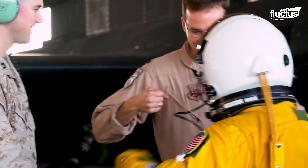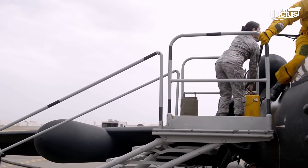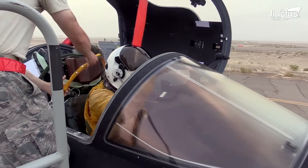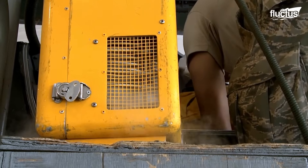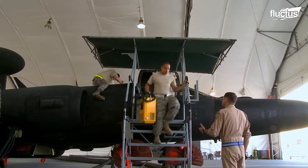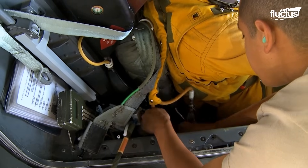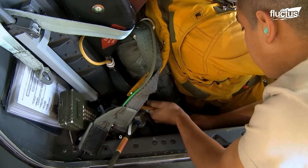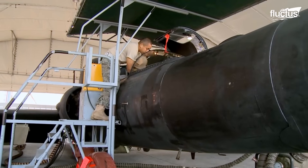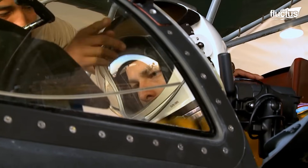Ground crews then lead pilots to their plane, helping them enter the U-2's tight cockpit. After being strapped in, the oxygen suitcase is removed and the pilot is plugged into the onboard oxygen system. The ground crews then perform their final checks before sealing the canopy.